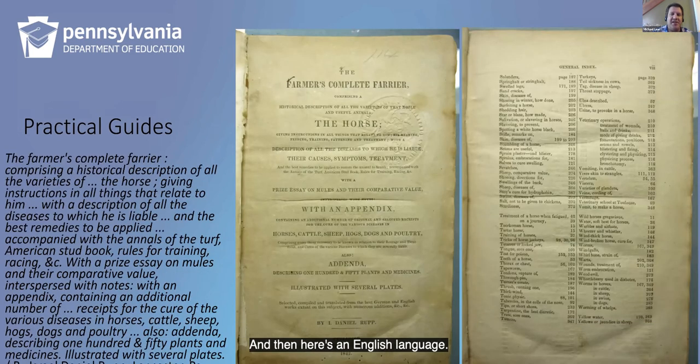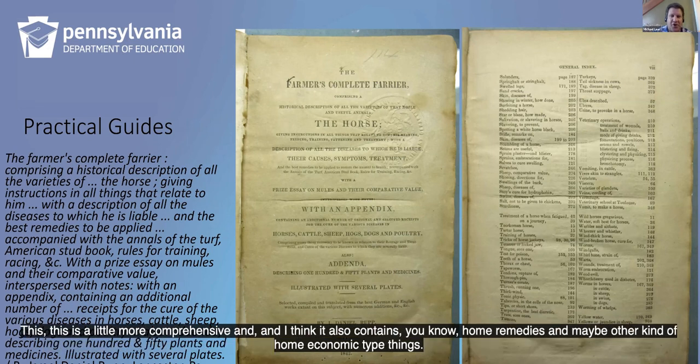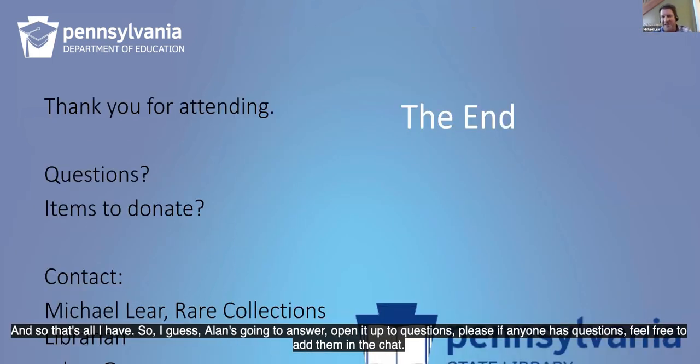And here's an English language publication from Lancaster — a more comprehensive handbook. Some of the others were more related solely to horses, but this is a little more comprehensive and also contains home remedies and home economic type things. That's all I have, so I guess Ellen's going to open it up to questions. Please, if anyone has questions, feel free to add them in the chat. There are a few here that we can start with.